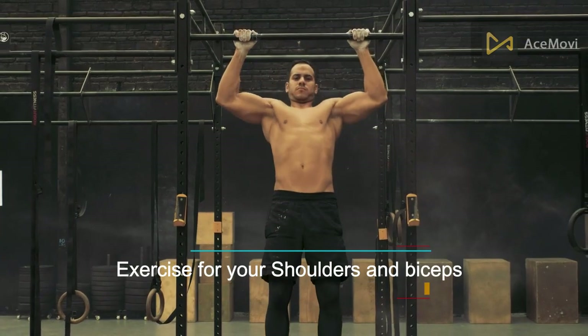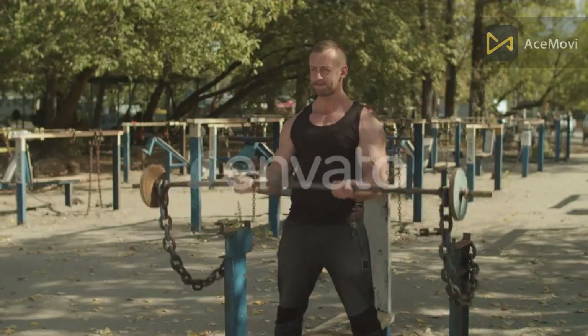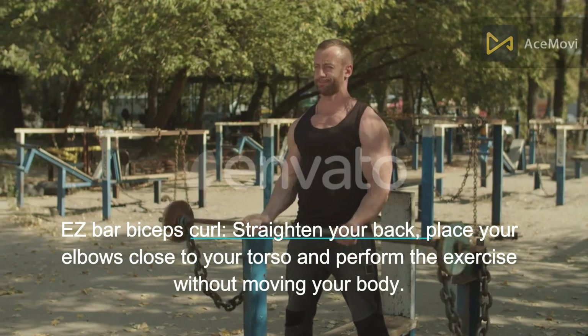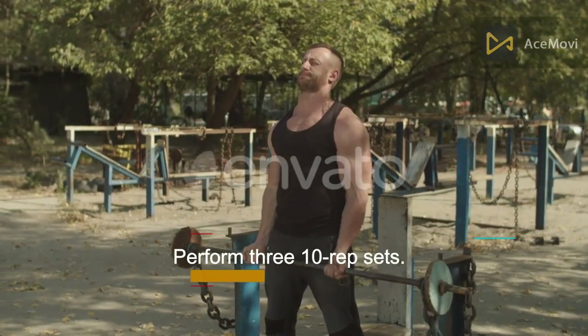Exercise for your shoulders and biceps. Pull-up: perform it the same way as before. EZ bar biceps curl: straighten your back, place your elbows close to your torso, and perform the exercise without moving your body. Perform three 10-rep sets.